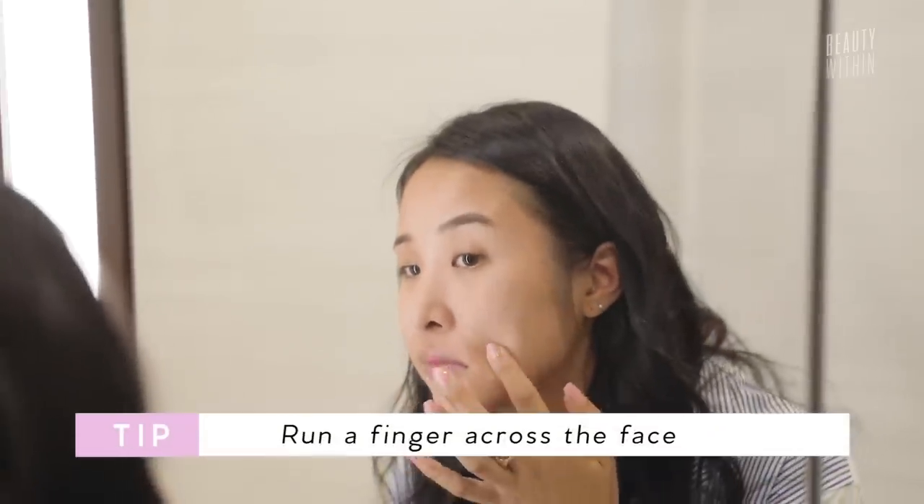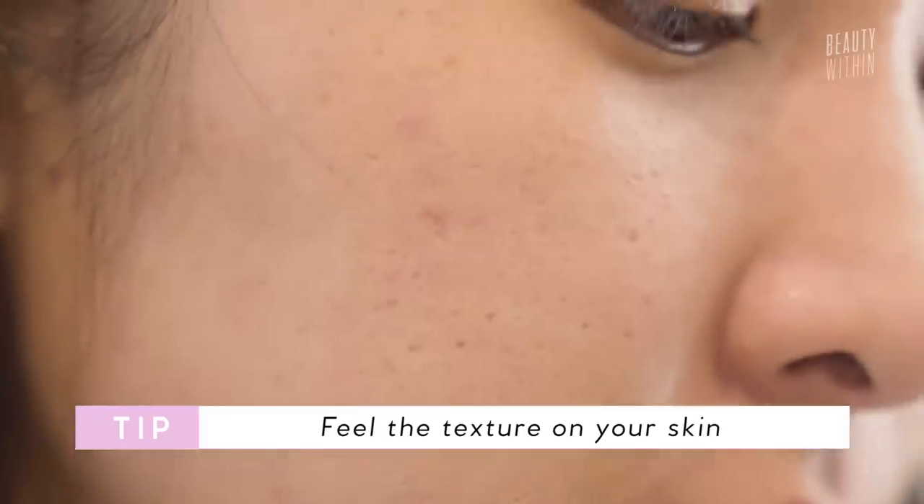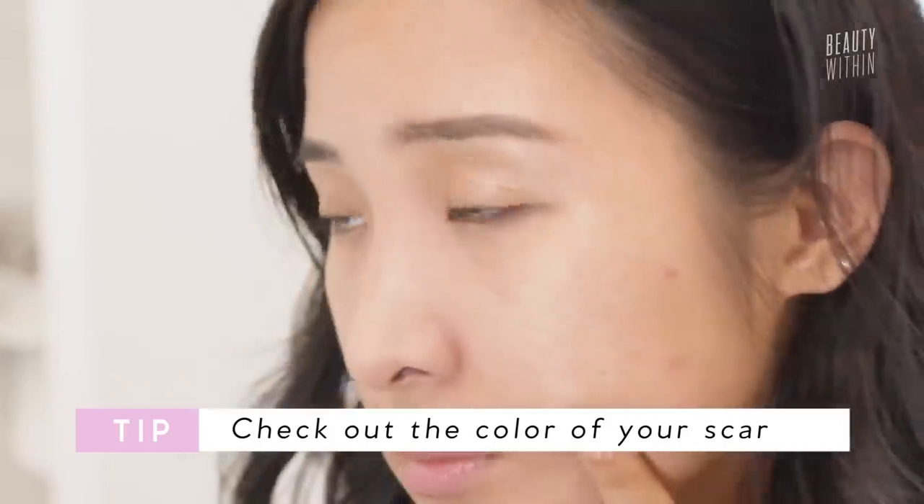I want you guys to do a little test with me. Just run your fingers — make sure they're clean — along your face. Look in the mirror and while you're feeling around, whether it's a raised scar or more of the little dents, look more closely at the color of the little spots, because the color actually tells a lot about what type of hyperpigmentation you have, and it will make it easier for you to treat it.